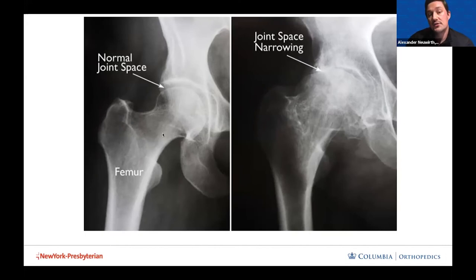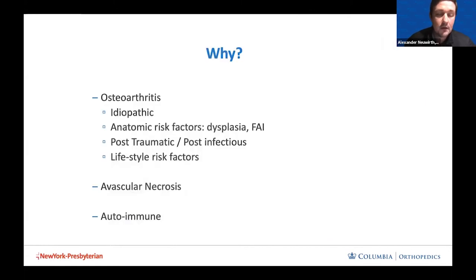On the left x-ray, you can see a space delineating between the ball and the socket lined with cartilage. With osteoarthritis, you'll see what we call joint space narrowing — the lines of the socket and ball are now touching, the bone reacts by laying down denser bone, and eventually creates cysts filled with fluid. Reasons for this degeneration include mostly idiopathic osteoarthritis, but also anatomic risk factors such as hip dysplasia, femoral acetabular impingement, labral tears, post-traumatic injury, childhood hip infections, lifestyle risk factors, avascular necrosis — where blood supply to the bone is compromised — and autoimmune conditions like rheumatoid arthritis or lupus.